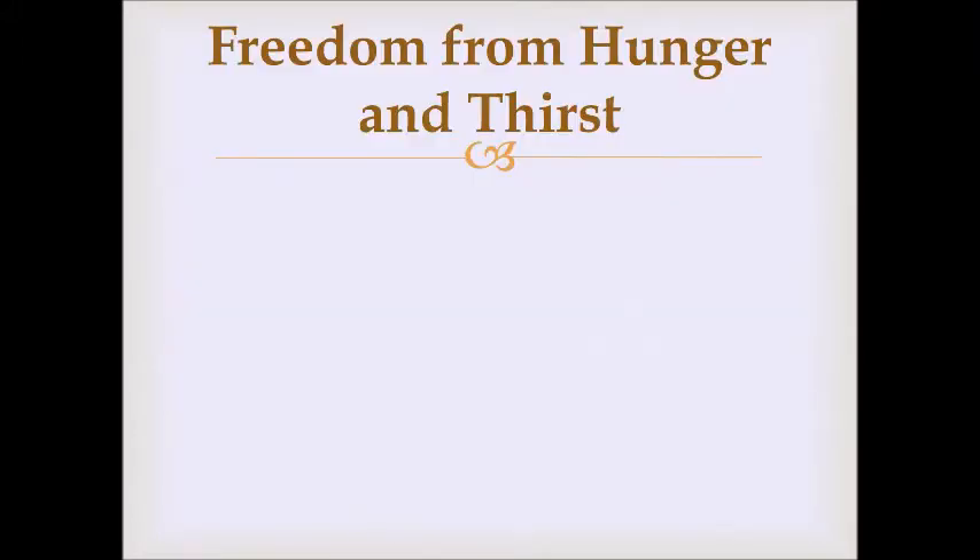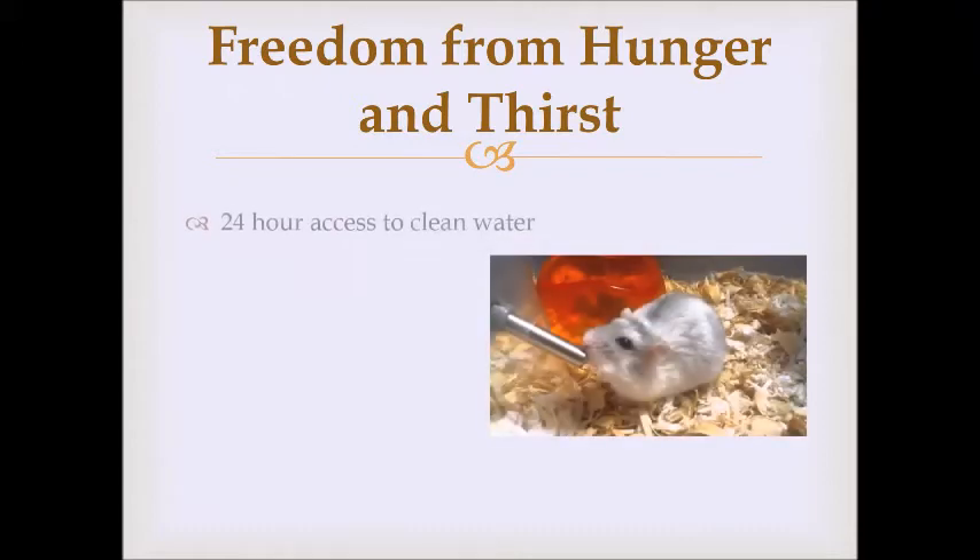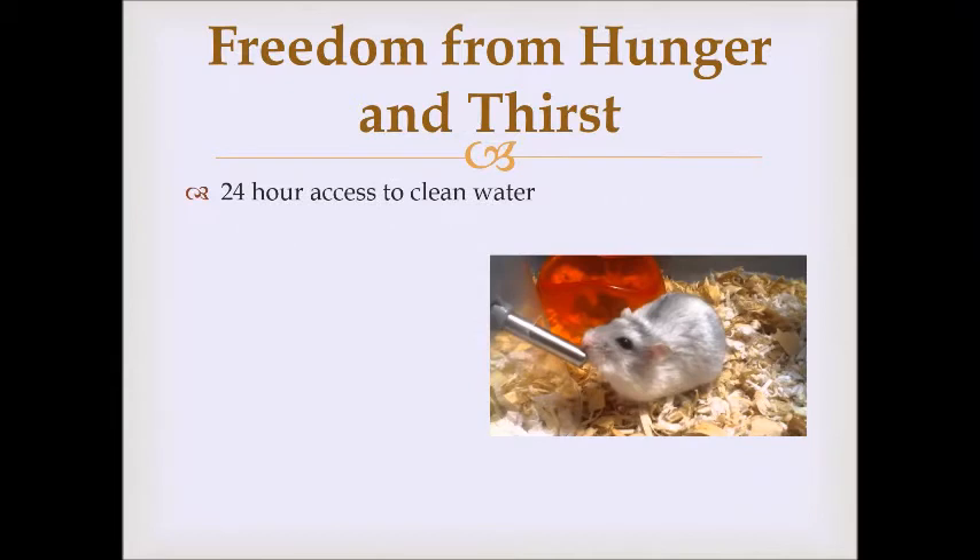The first freedom is the freedom from hunger and thirst. We actually put a lot more thought and consideration into this first freedom than you might think. Our animals get 24-hour access to clean water. The emphasis is on the word clean — it's not enough to make sure that the animal's water is clean; we also need to make sure that whatever the water is delivered in is also clean.